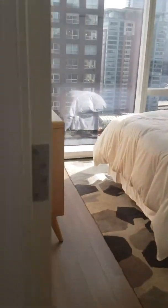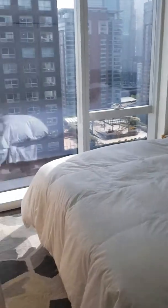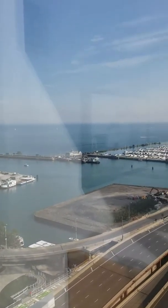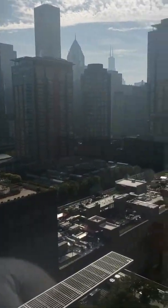The bedroom is back here. You do have a lake view from in here as well. Looks like a queen-sized bed fits well. Again you've got the floor to ceiling windows with the lake. Lake Shore Drive is down there, and you've got a little bit of the city view as well — kind of best of both worlds.